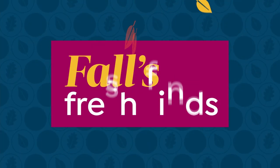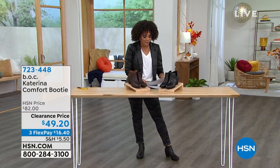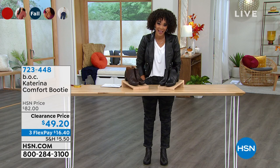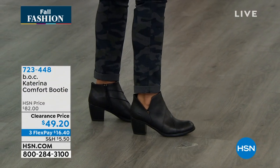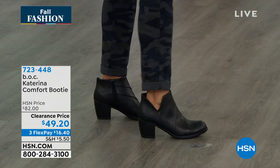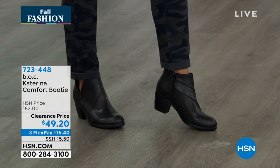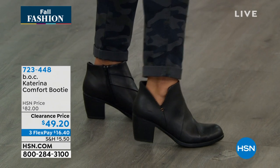I switched my booties to the ones I'm wearing right now that are on clearance price. This is the Katrina Comfort Booty. Look at the nice deep V cut on the side — just beautiful and different. You can see full functioning zippers on the side, so easy in and out. I love that deep V cut — it makes it super cute.